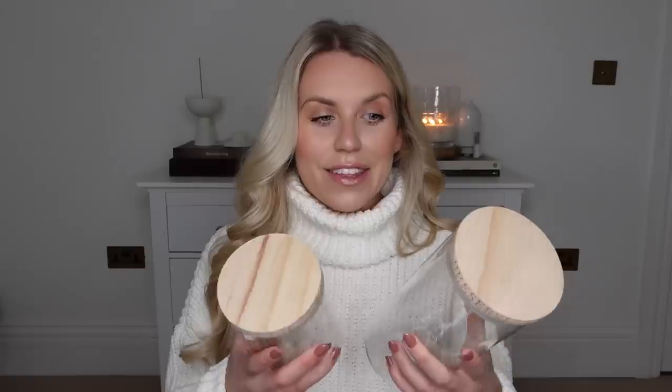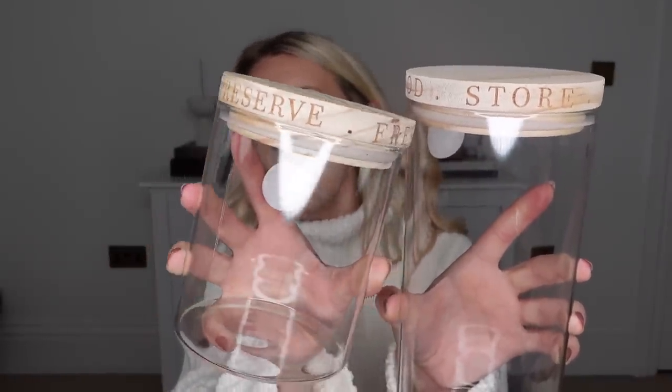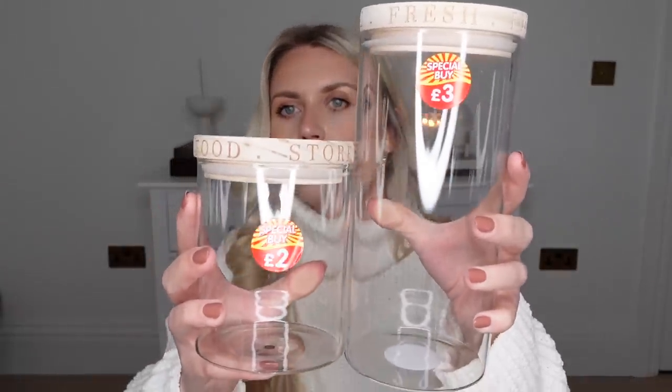I also got these two food storage containers. I'm going to put them away for our new kitchen, which is due to be delivered very soon. I've got lots of fun bits to put out in the kitchen and pantry — I'm going to have the pantry of dreams. The lid is lighter than I usually go for, like the acacia wood, but I really liked the font. It says 'preserve, fresh, food, store.' These are in the special buy section — £3 for the larger one and £2 for the smaller one. The only thing I've noticed since getting home is the smaller one has a hole in the bottom, so I may need to return it and swap it for one without a hole.